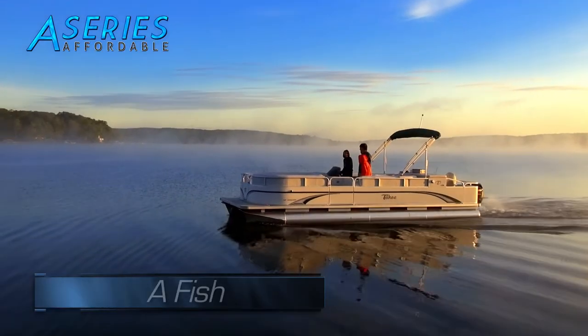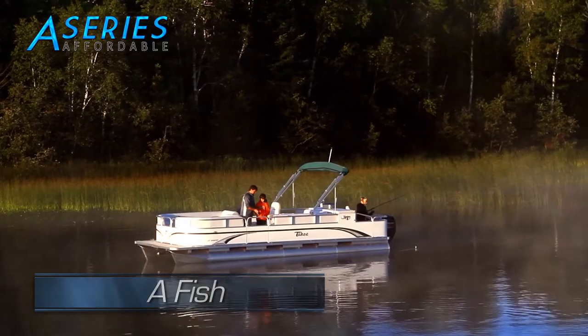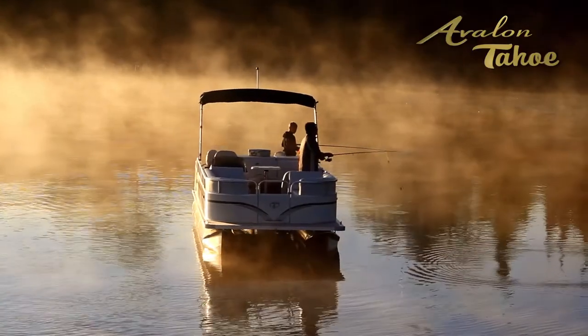For the fishing enthusiast, the A-Fish is a compact sporting machine, including many standard fishing features like removable chairs, fish finder, and live well.